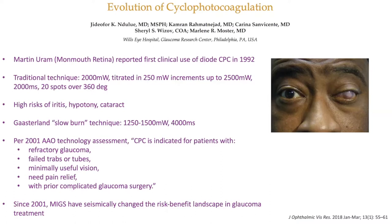Still, the AAO says CPC is only for refractive glaucoma — patients like this picture here: failed trabeculectomies, minimally useful vision, pain relief, prior complicated surgery. It's kind of a last-ditch effort for people.